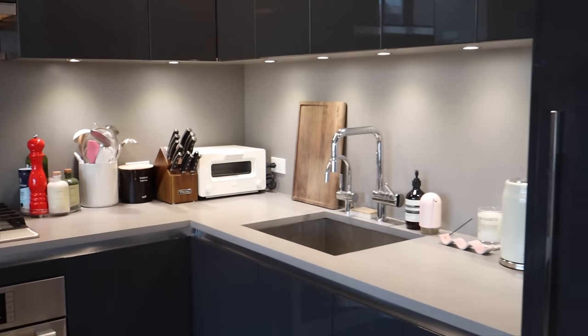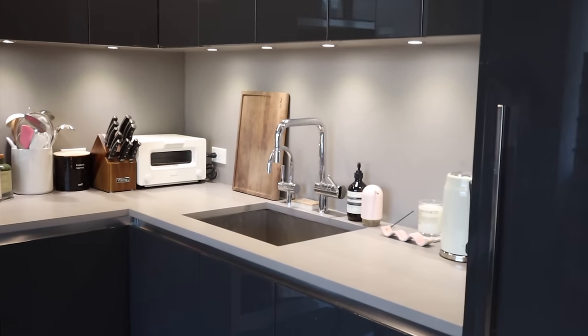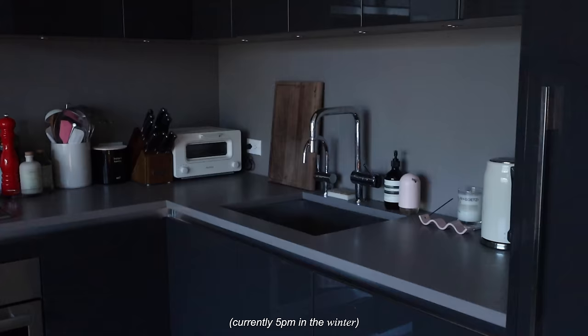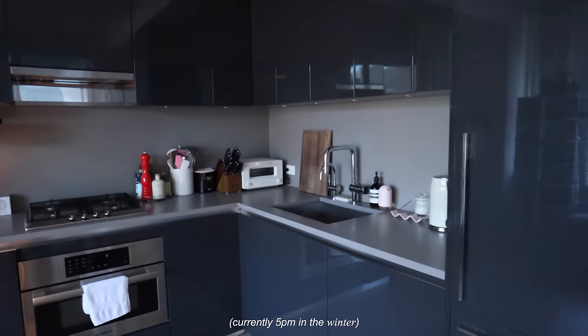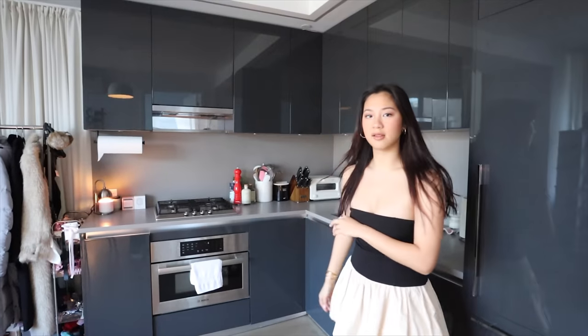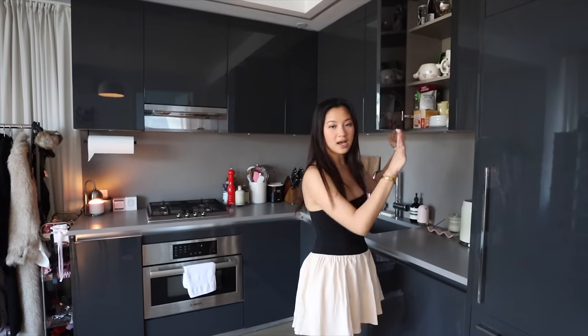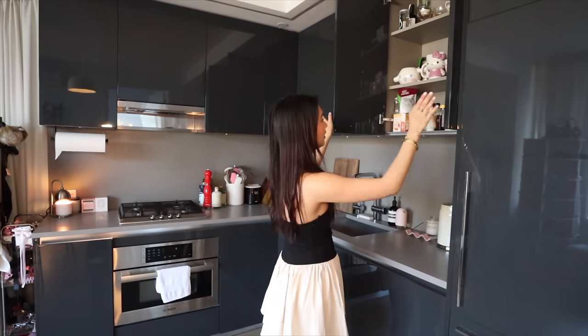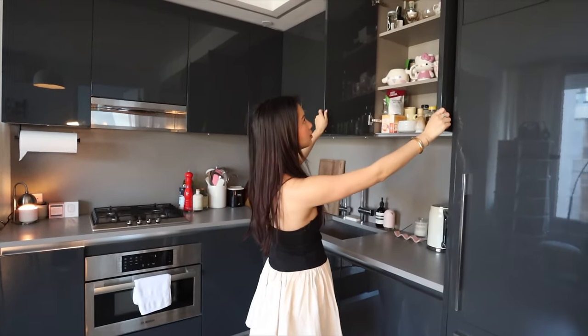Here we have my kitchen area. We have a toaster, we have a sink, and we have the little dishwasher. That's what it looks like with lights, this is what it looks like without — it's getting a bit dark. I love it, it's so clean. I just like how it hides everything and I like that there's no knobs on it. I feel like the design of this building played a big role into signing my lease. And then here is my little drink station.